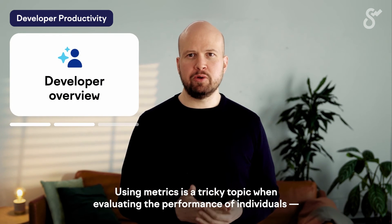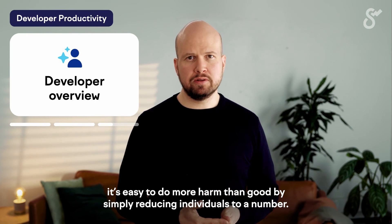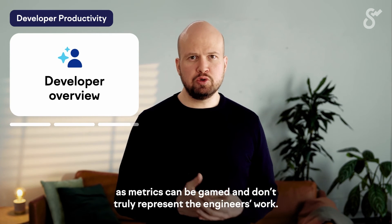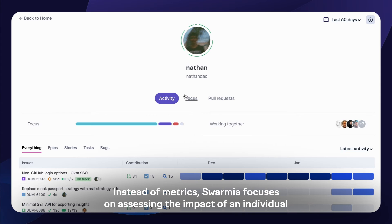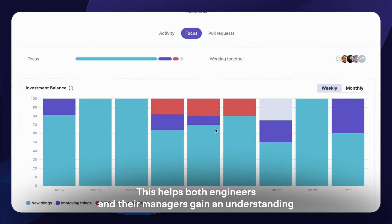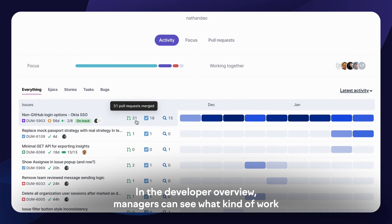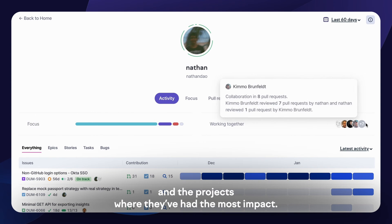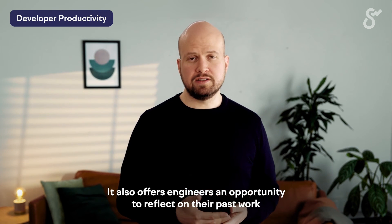Using metrics is a tricky topic when evaluating the performance of individuals. It's easy to do more harm than good by simply reducing individuals to a number. It's also risky to rely on metrics when coaching individuals to improve, as metrics can be gamed and don't truly represent the engineer's work. Instead of metrics, Swarmia focuses on assessing the impact of an individual by visualizing their work. This helps both engineers and their managers gain an understanding of what the engineer has been working on and identify potential areas for improvement. In the developer overview, managers can see what kind of work a developer has been doing, who they've been collaborating with, and the projects where they've had the most impact. It also offers engineers an opportunity to reflect on their past work and celebrate progress.